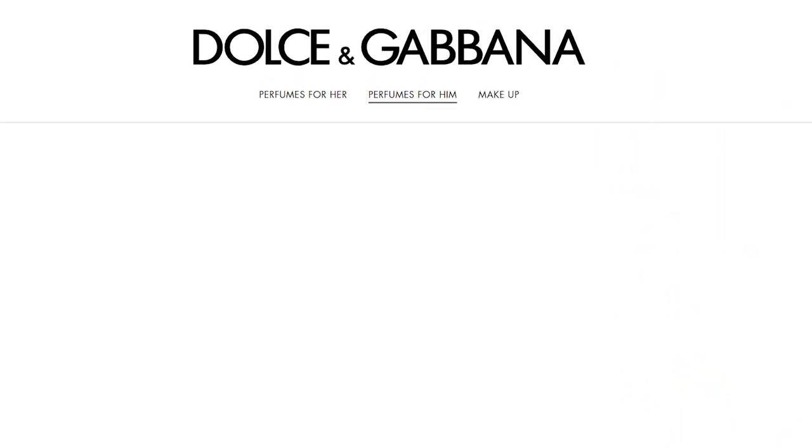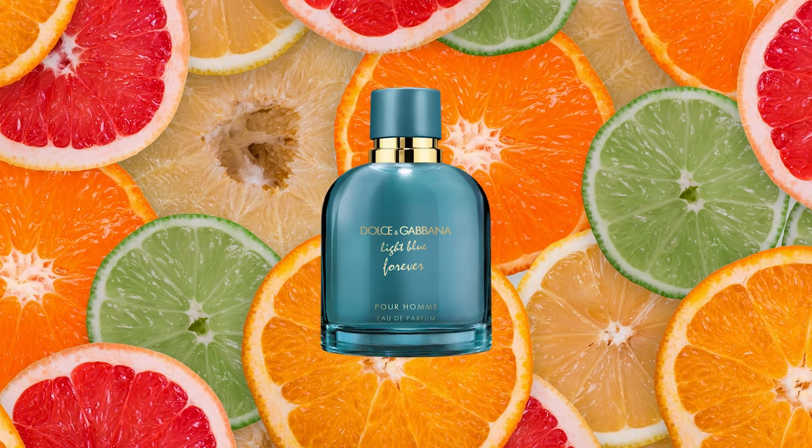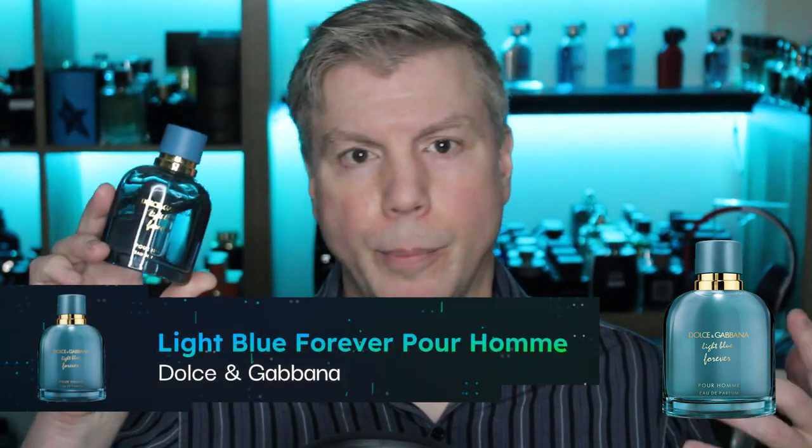Moving down the line, the next house is Dolce & Gabbana. I chose the Light Blue line, and the best flanker in that line is Light Blue Forever. Light Blue Forever will forever be, to me, one of the best grapefruit, fruity, summertime fragrances for men. Not only does it perform extremely well — impressive for a fruit note historically not very long lasting — it carries that grapefruit vibe throughout the life of the fragrance and gives you something extra in the dry down. The dry down is uniquely genderless, but dependent upon what you're doing, whether masculine or feminine. It smells amazing, performs great, and it's environmentally and activity interpretive.